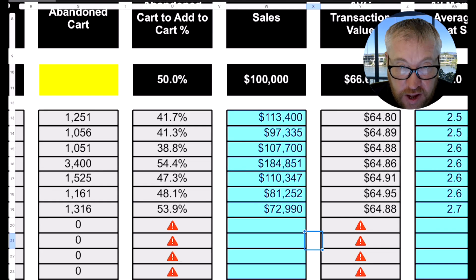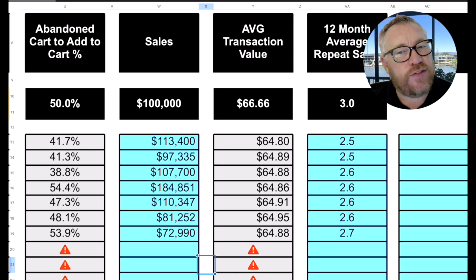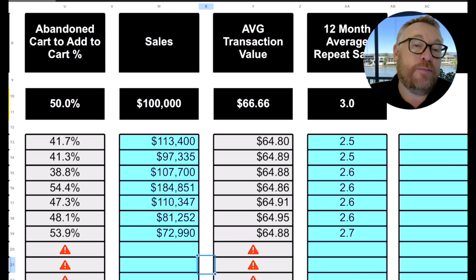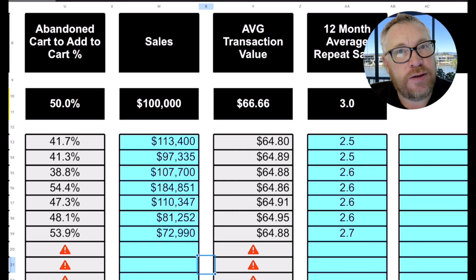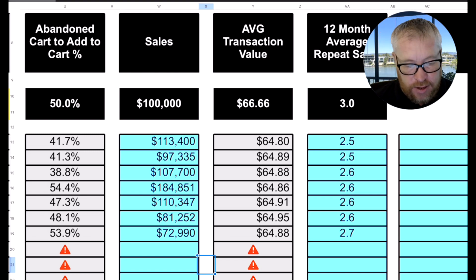Their average transaction value target is $66.66, and you can see they're tracking just under it, so there's some work they can do to try and improve that. Then the last number they're measuring is average repeat sales. Some e-commerce websites give you this number but it's often not calculated well — there's a worksheet on this sheet which I use to calculate it. These guys are improving — they've gone from 2.5, 2.6, up to 2.7. The more repeat sales we can get, the better, because once you've got a customer, any repeat sales profits are all yours.